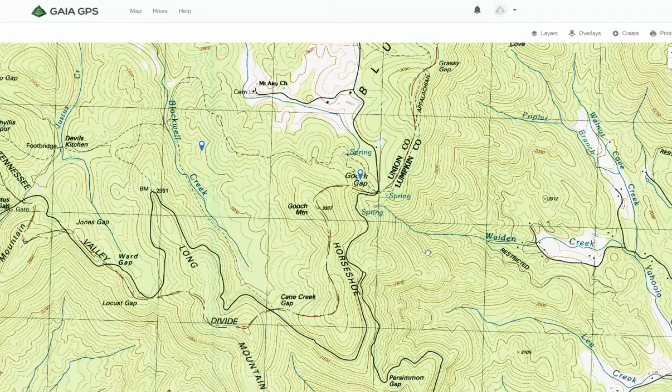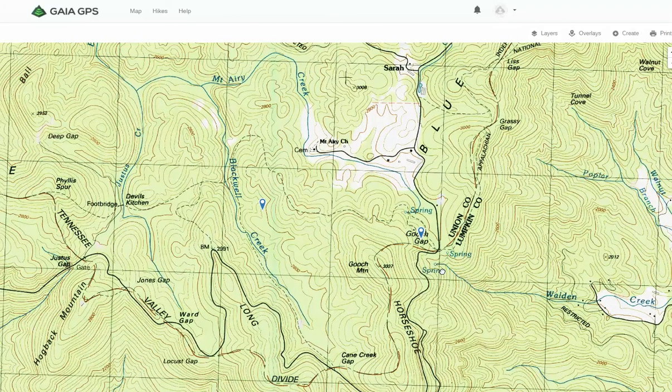The area I'm leaning toward is operating out of Gooch Gap along the Appalachian Trail and the old Appalachian Trail between Gooch Gap and probably not quite as far as Devil's Kitchen, but possibly that far west. So it's the area between Devil's Kitchen and Gooch Gap.